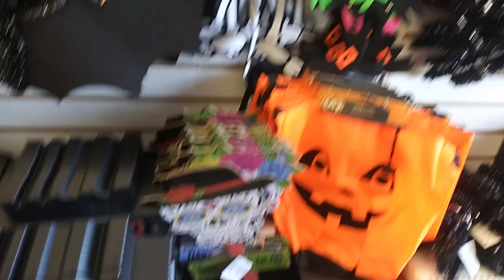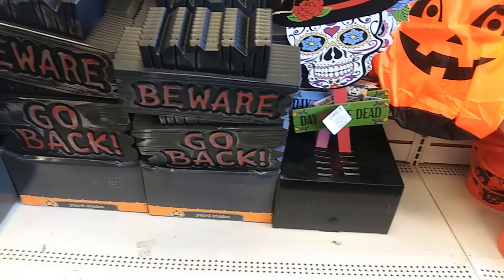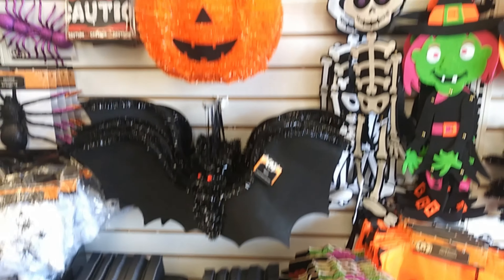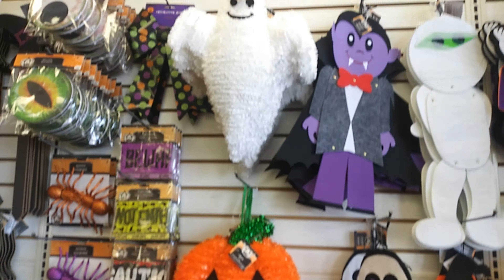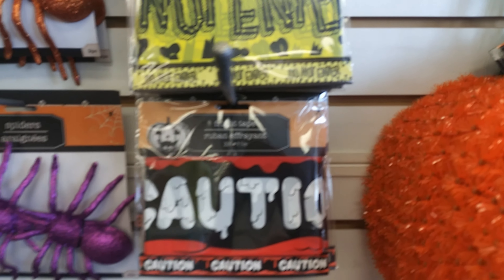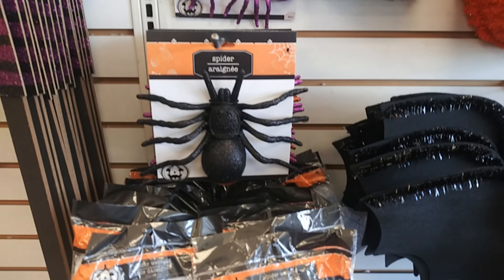Some treat bags, Day of the Dead wooden sticks, beware signs, ghost pumpkin, bows, creepy eyes, beware, do not enter, caution tape, sparkly spiders, and some webs.